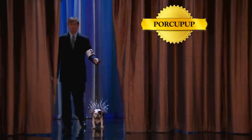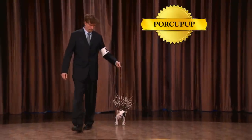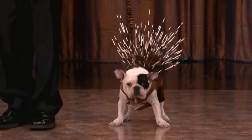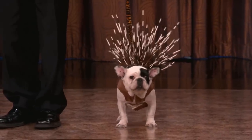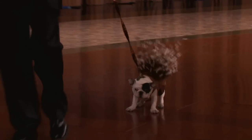Next up, a new breed of dog that you don't want to mess with — it's the Porky Pup. Give it up for the Porky Pup, ladies and gentlemen. He refuses to go any further. Just kick him off.